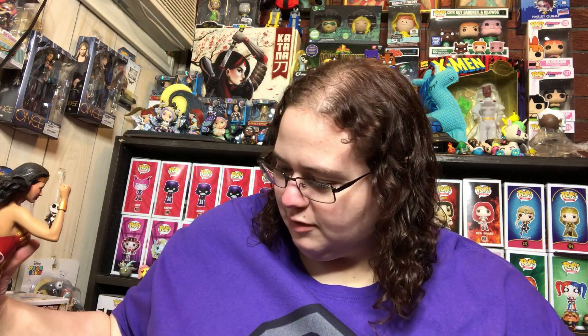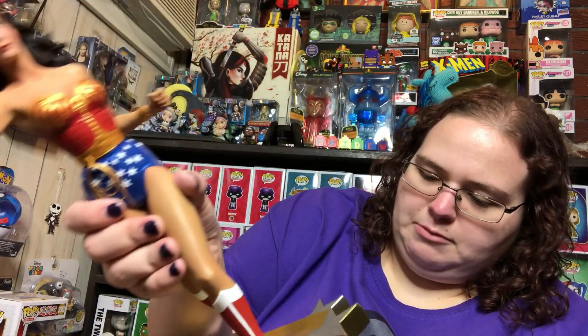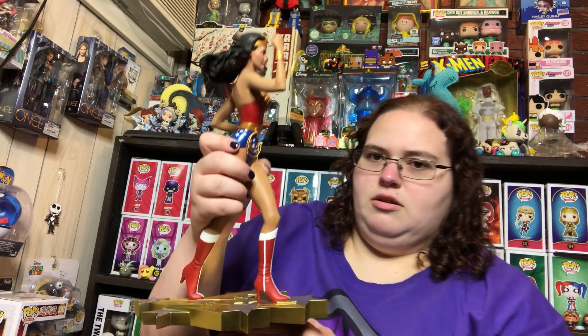I love my Wonder Woman 600 statue but I think it just took second place — this is my favorite Wonder Woman statue in my collection now. Let's get it into the base. It's got one giant peg in the boot and one smaller one in the back — I like that. A lot of them, even the DC Bombshells, will only put one peg in one foot. I like the extra security of two pegs. I looked at the bottom of the boots and there still wasn't a number, so I don't know how Tweeterhead is doing the numbering for these statues.